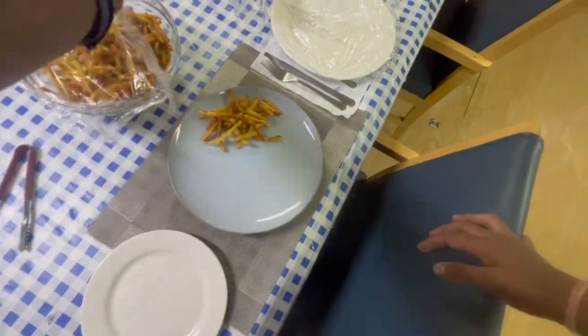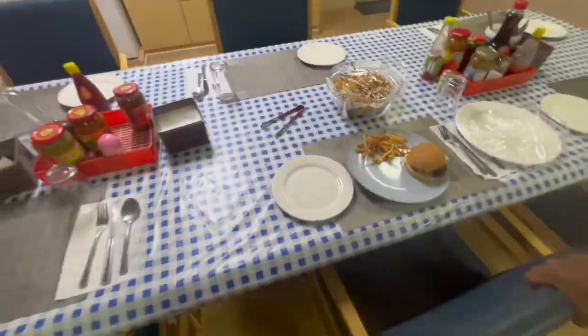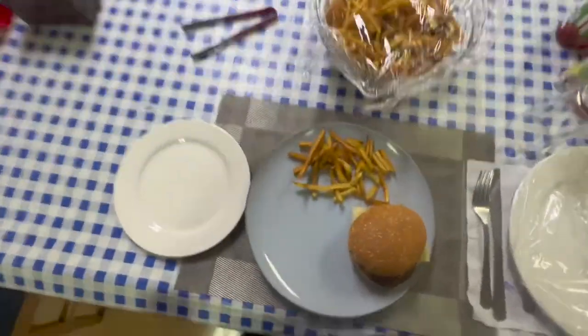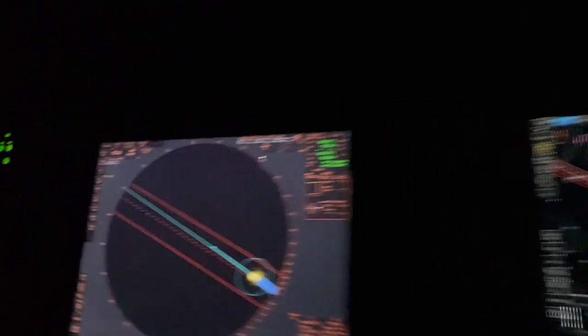Once done with dinner, we grab some rest and then at 8:20 in the evening we go for navigational watch — since it's a retard today, we go at 8:20. Here's the bridge at night; everything looks clear with good, fair weather. I quickly make myself a cup of coffee at night, which helps me stay awake and freshens my mood.